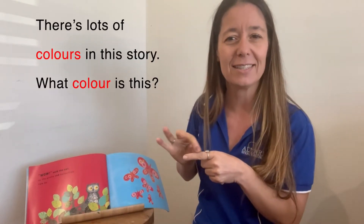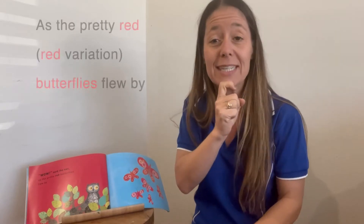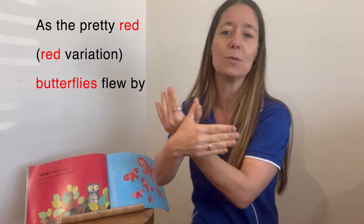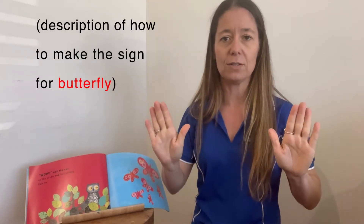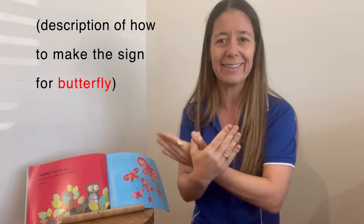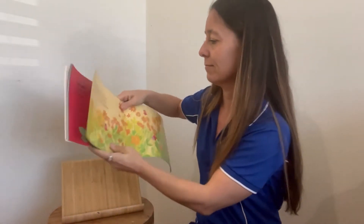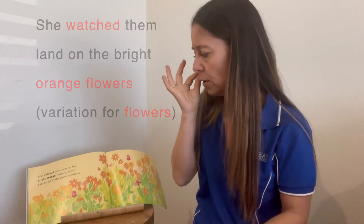There are lots of colours in this story. What colour is this? Wow, said the owl, as the pretty red butterflies flew by. That's a really beautiful sign, but it can be tricky to do. Take two hands, turn them around, cross them over — there's your butterfly wings. She watched them land on the bright orange flowers, which opened up in the warm sunshine.